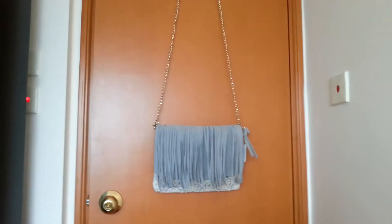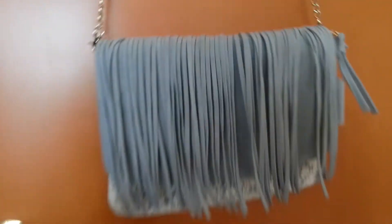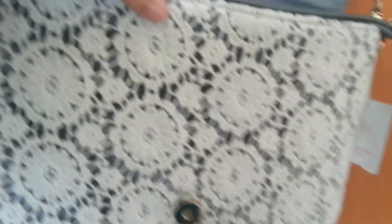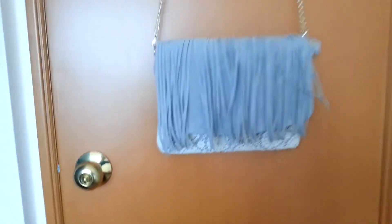They didn't have the bag I wanted, but I saw this one instead and it's very nice. It's a fringed lace bluey-grey clutch bag and it also has a chain. It's got lace, a zip inside, and another little compartment inside. The chain is not that heavy so you can't put a lot of heavy stuff in there.